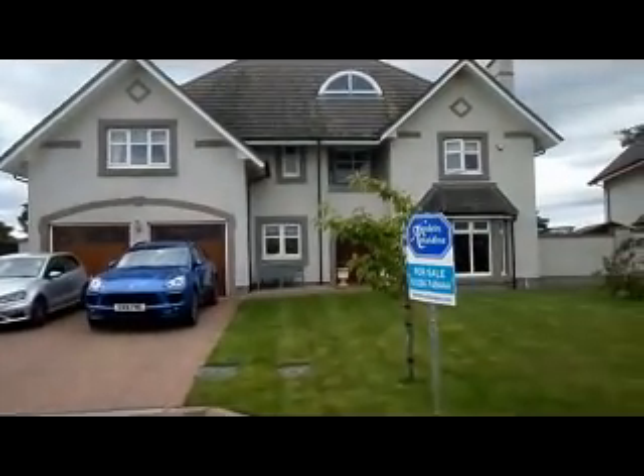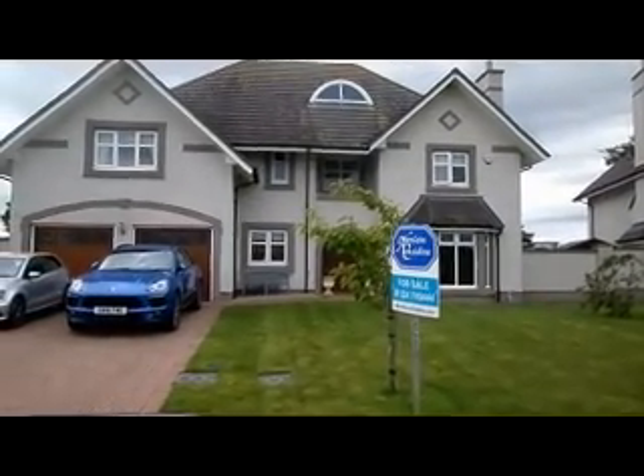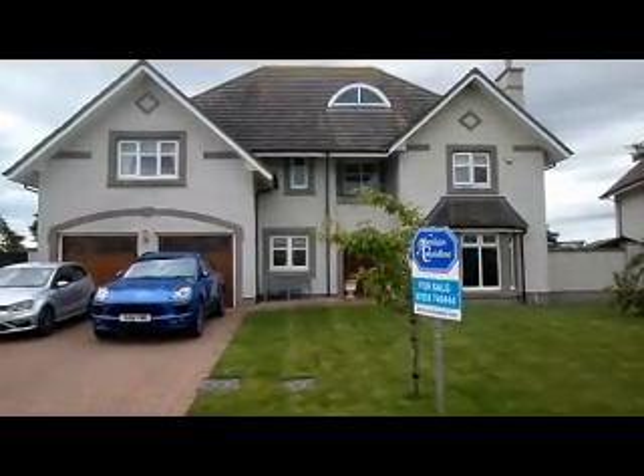Big houses such as this one go up for sale because people can't afford to live in them — in recessions.